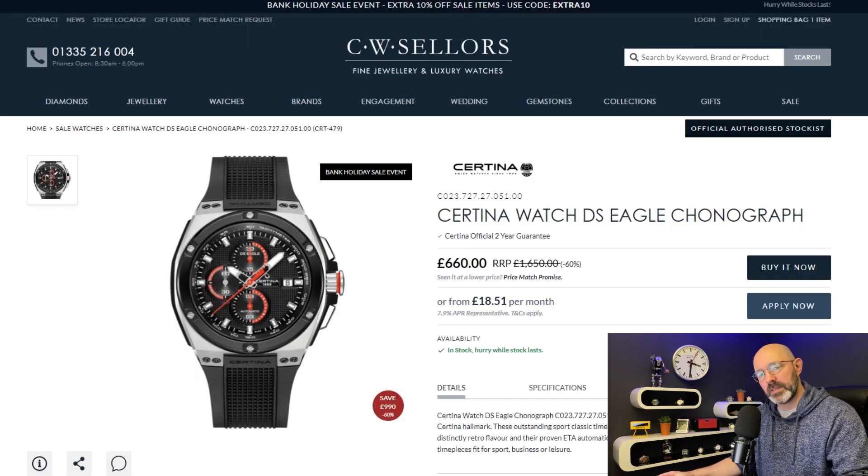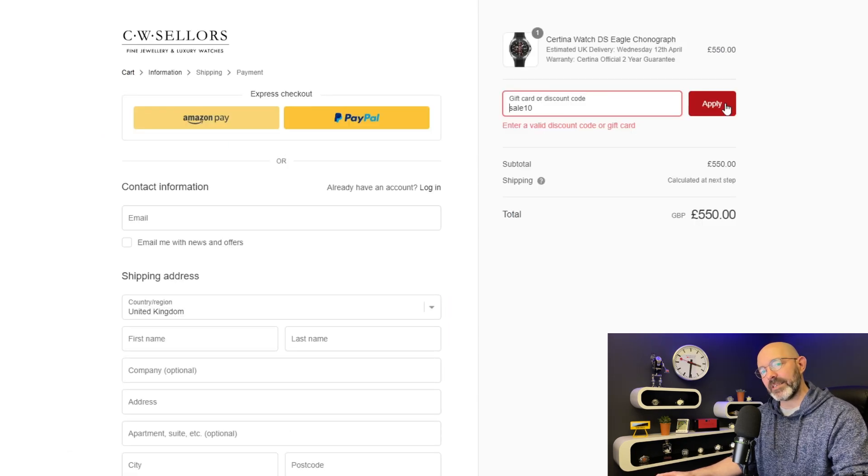Now this watch may not be a particularly good looking watch but it is a Satina — a Swiss made watch — and it's probably the biggest discounted watch I'm going to show you in this video. They're offering 60% off, and then another 10% off on top of that, making this watch £550.